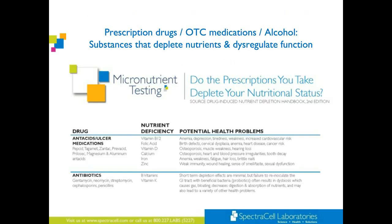Prescription drugs, over-the-counter medications, and alcohol are substances that deplete nutrients and dysregulate function. SpectraCell has a beautiful handout for this. When patients come in with a huge laundry list of pharmaceuticals, I pull it out and often give them a copy to take home. I say, 'Let's do a micronutrient test so we can see — if you've been on these drugs this long, let's see how affected you are.'